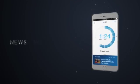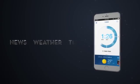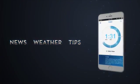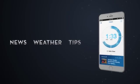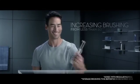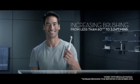The Oral-B app helps maintain your attention and motivation whilst brushing by showing news, weather, and oral care tips. All this is already changing oral care behaviors, increasing brushing time from less than 60 seconds to 2 minutes and 24 seconds.